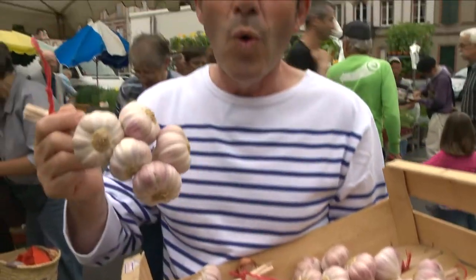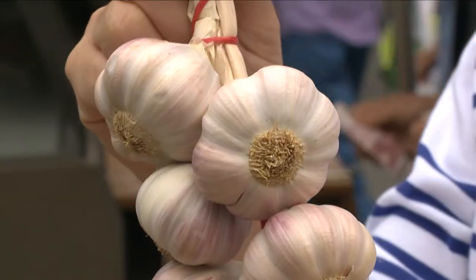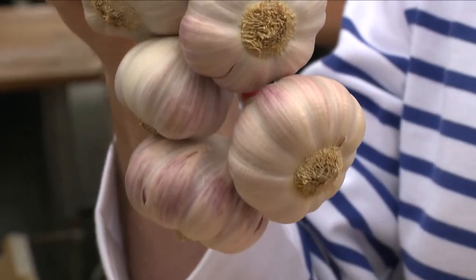This is l'ail rose de Lautrec, a pink garlic from Lautrec — a small village a few kilometers from Albi, where the descendants of Toulouse-Lautrec came from. It's very delicious. It's a fine garlic and it keeps for a long time.